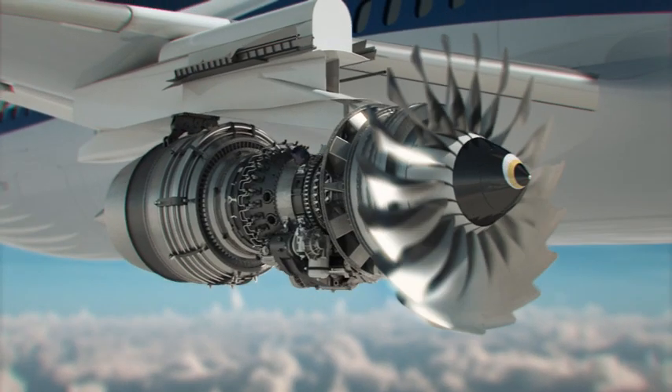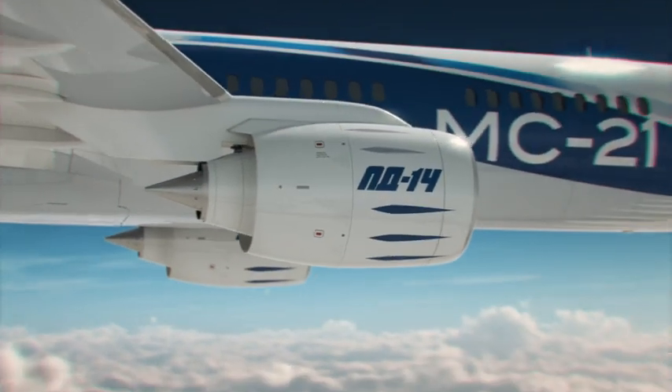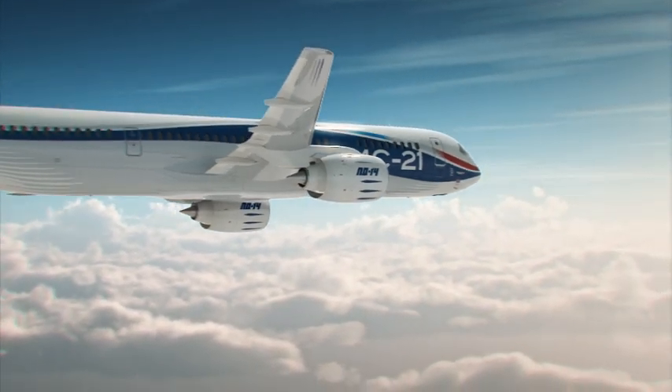Reliable, safe, maintainable and cost-efficient — PD-14 is the engine for the aviation state.